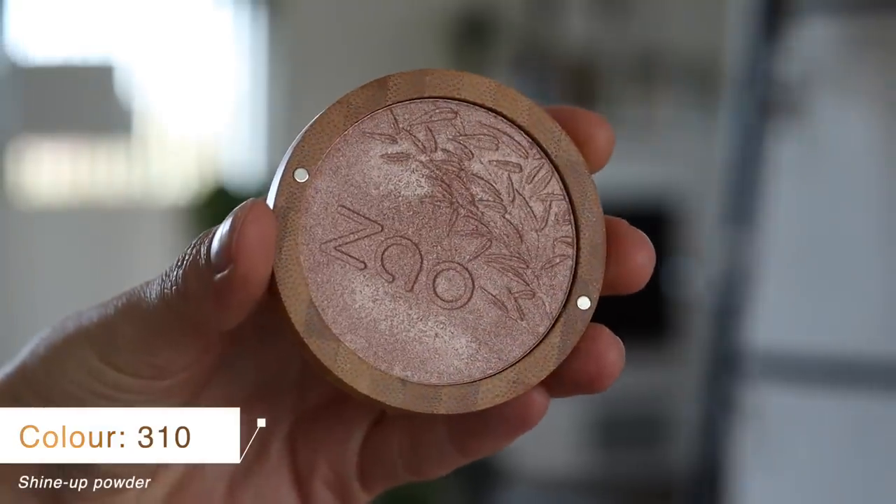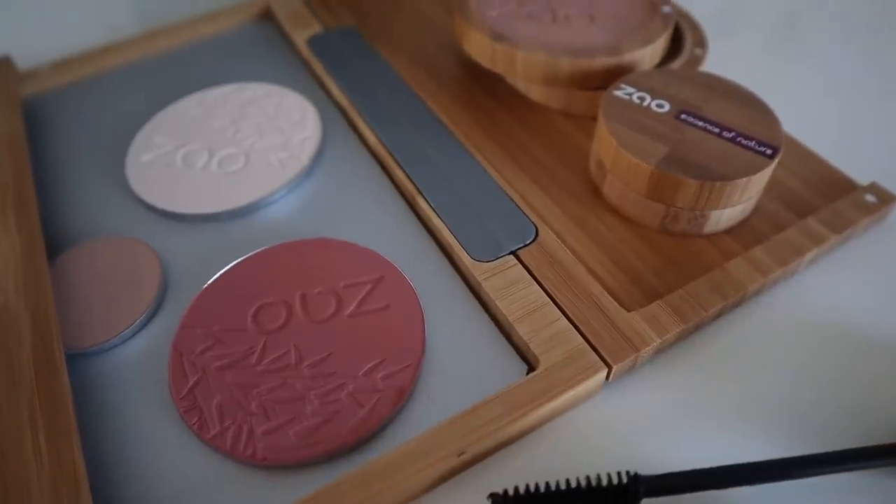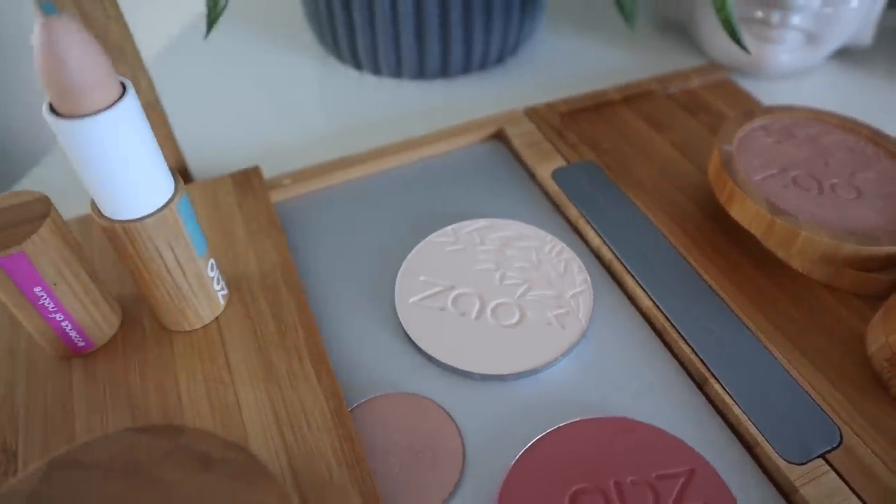Another product I wanted to mention is also from Sao — I think it's called the Shine Up Powder, basically a highlighter, and it is so beautiful. I mentioned in my review that this is one of the best highlighters I've ever tried. It slides on beautifully and gives you such a healthy, dewy glow. Combined with that foundation mixed with moisturizer, you get really dewy, healthy-looking skin — perfect for springtime when the sun hits your face.